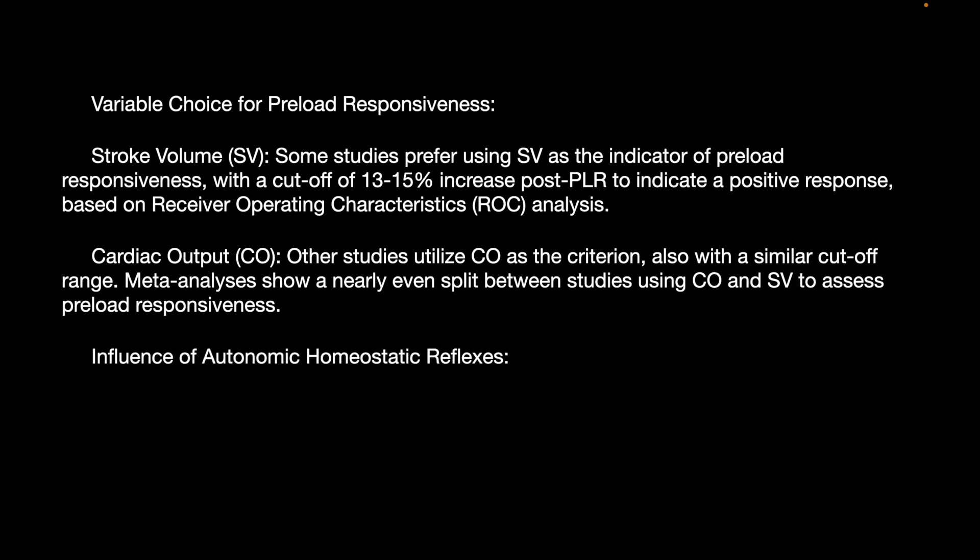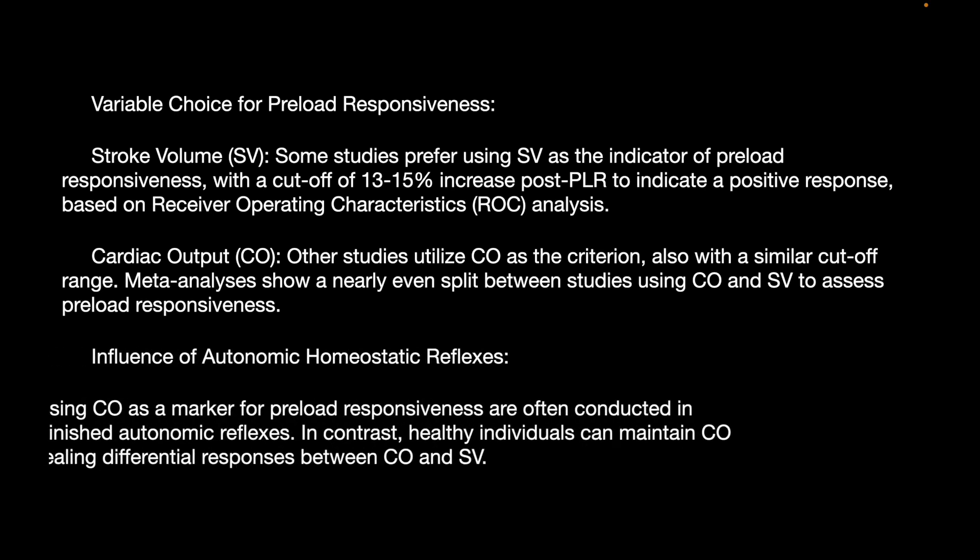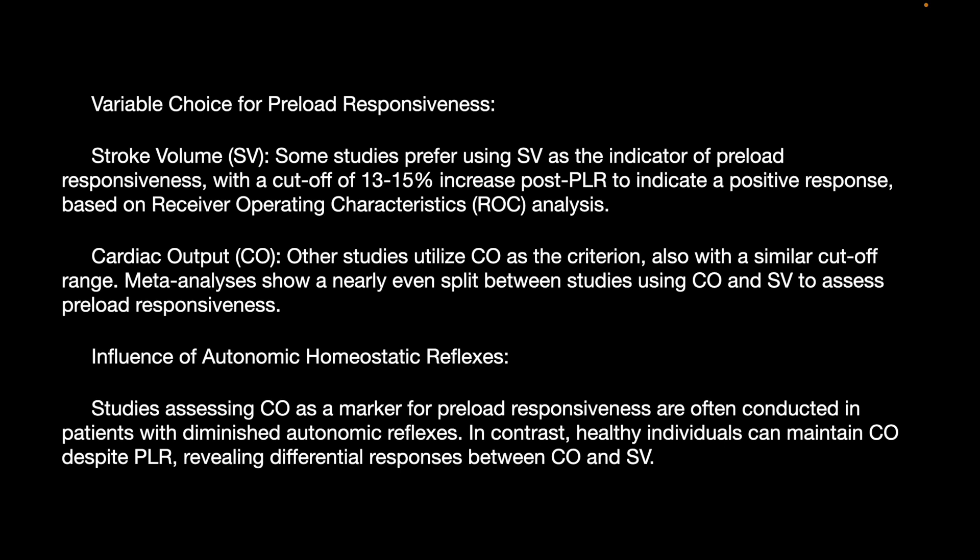Studies assessing cardiac output as a marker of preload responsiveness are often conducted in patients with diminished autonomic reflexes. In contrast, healthy individuals can maintain cardiac output despite PLR, revealing a differential response between cardiac output and stroke volume during PLR.